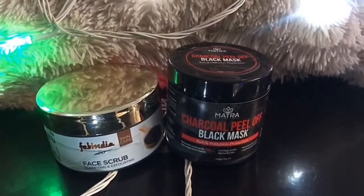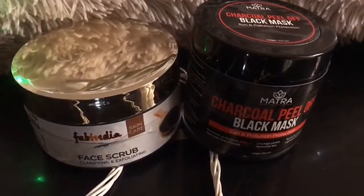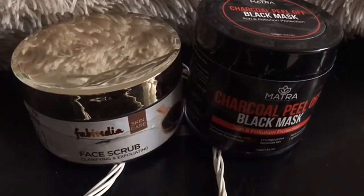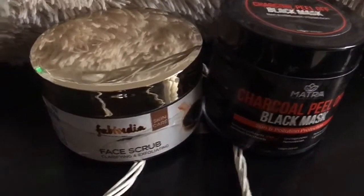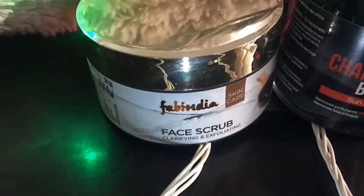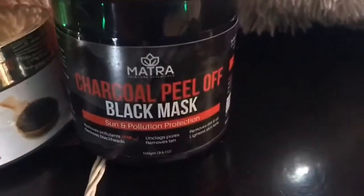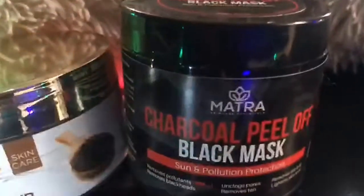Now moving towards the final verdict — yes or no. Fab India's face scrub is a big yes for me. And Matra charcoal peel-off mask is a no for me. If you have sensitive skin, it's a personal suggestion: don't go for the charcoal peel-off mask from Matra. You can go for any other brand's face scrub. For oily skin, Fab India face scrub is going to give you amazing benefits.